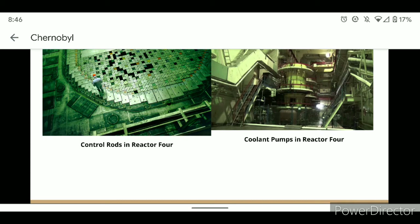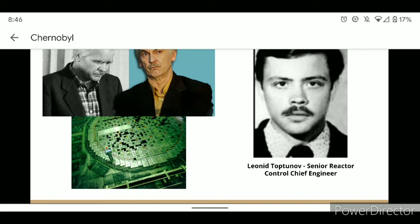Here on the left, we see the control rods in reactor number four, and on the right, we see the coolant pumps that were used in reactor number four.